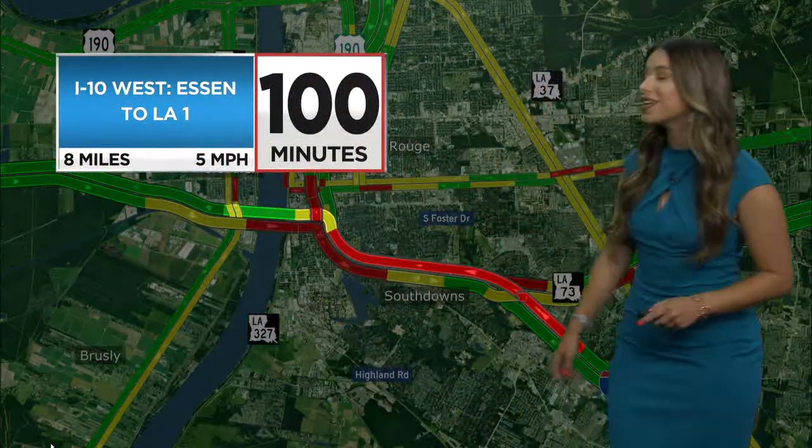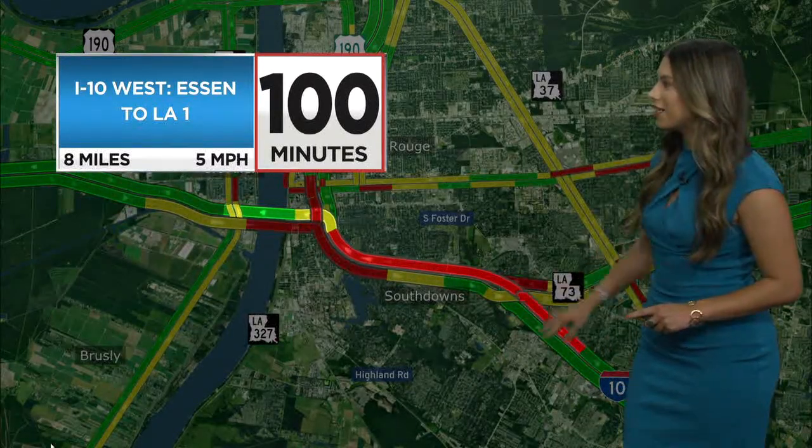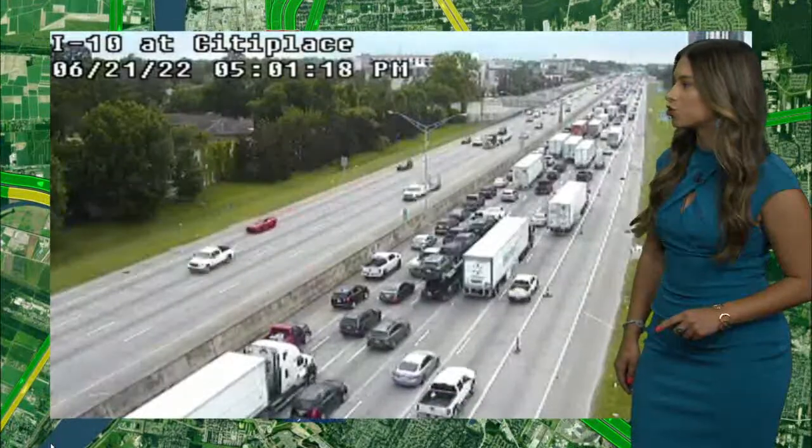That caused westbound traffic to back up all the way throughout the city — 100 minutes was the estimated drive time from SN2LA1. Definitely not an ideal situation for drivers to be in.